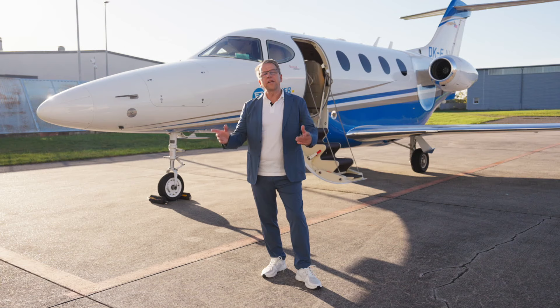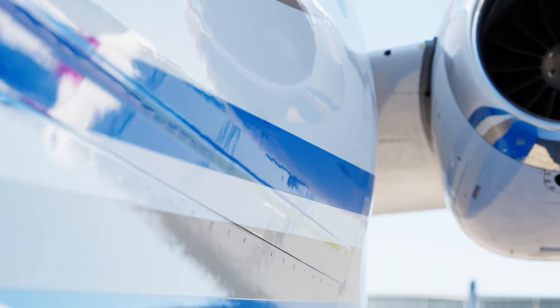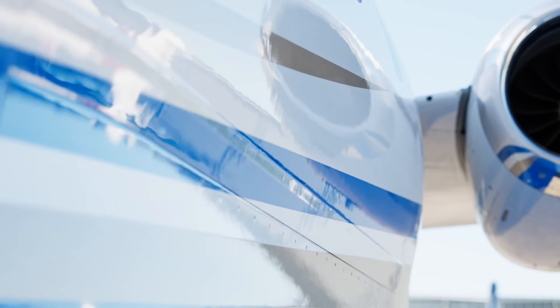So let's show you the details and start with the walk-around. We start on the left side fuselage. The aircraft comes with Matterhorn white and gold and blue stripes.